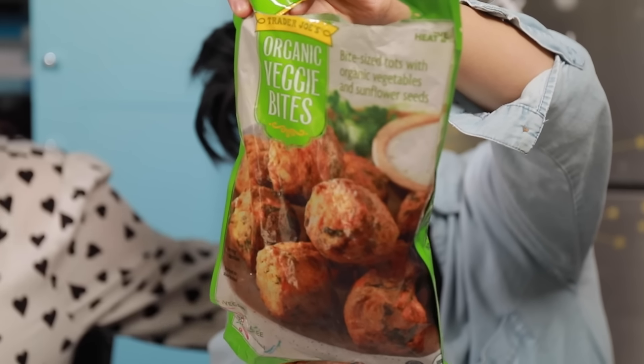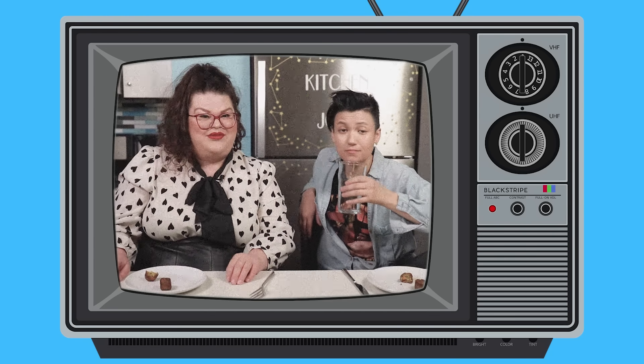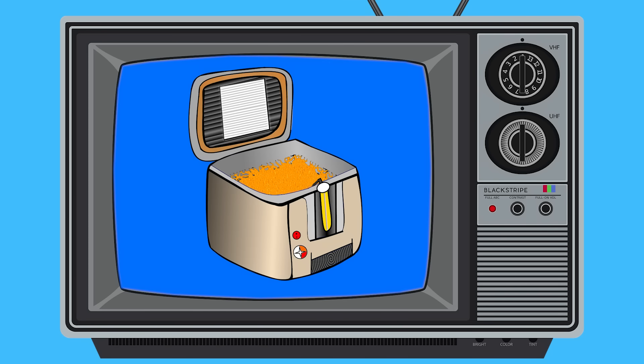These are the Trader Joe's Organic Veggie Bites — bite-sized tots with organic vegetables and sunflower seeds. Don't give me more fried balls of veggies. I was burned by the ratatouille bites and now I shall be burned again. They're not great, but they're not as bad as I thought. Much better than the ratatouille bites. You do taste the sunflower seed, which is interesting. They're just okay. Public service announcement: are you interested in making an appetizer from pureed vegetables thrown in a fryer? Don't. Get vaccinated.